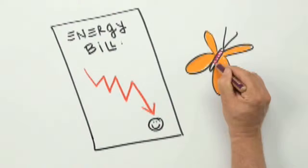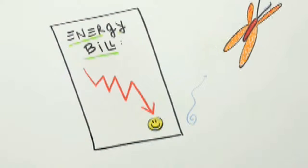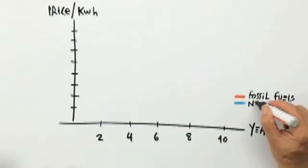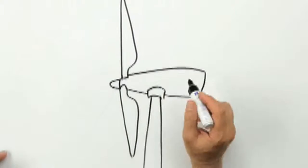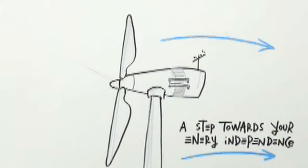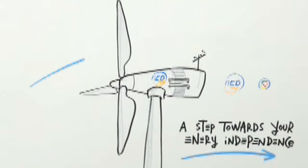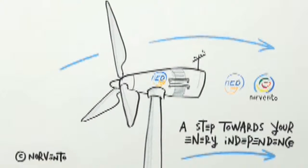Ned wind turbines can help you reduce your energy bill, or even make some money selling any excess to the grid, while helping to preserve the environment. Once the investment has been made, you can generate your energy at a fixed price not subject to inflation as other energies like fossil fuels. Ned offers you the best technology and the experience only a 30-year-old specialized company like Norvento can offer. Make good use of the gift of the wind, thanks to Ned turbines — a great step toward your energy independence.